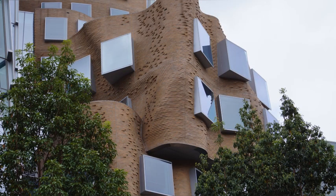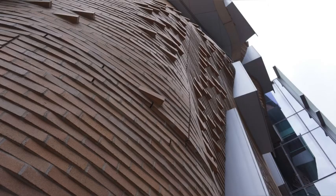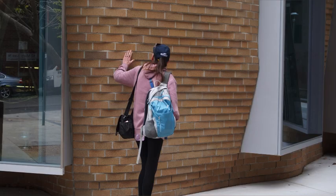The building represents a crumpled paper bag, built with 320,000 custom designed bricks. The building is situated on the Goods Line, so look it up on Google Earth and you'll find it.